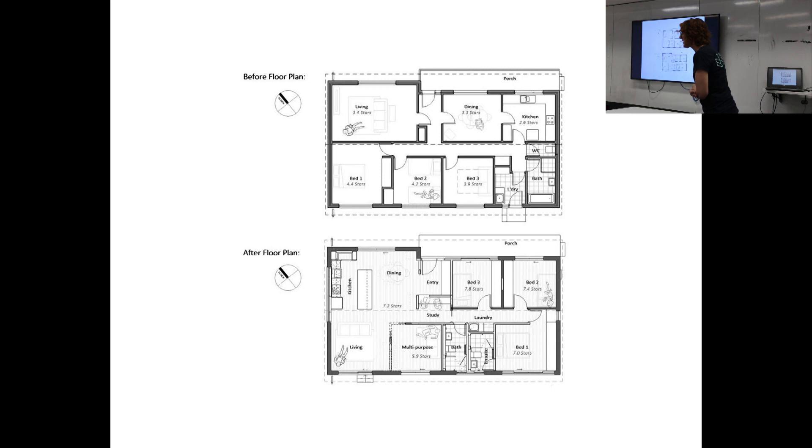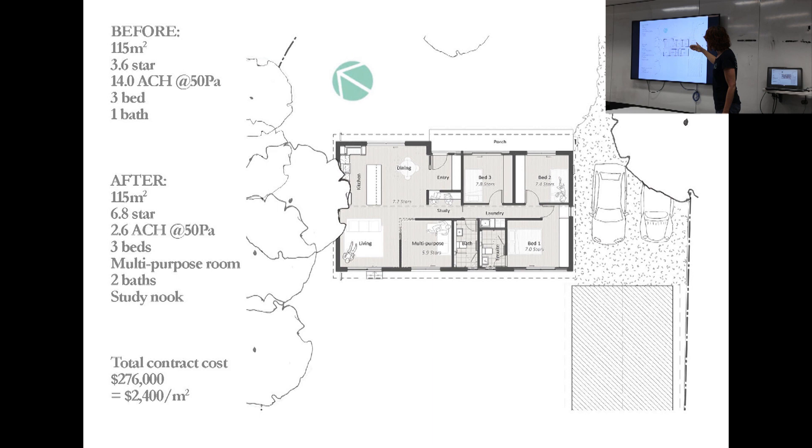What was the budget on this? This ended up being $276,000. They got a new roof. Actually 6.8 stars - they chose to leave out the subfloor insulation for now. 6.8 stars from 3-point-something. It's got three or four bedrooms - the multi-purpose room is designed to close down nicely as an alternative guest bedroom, or as a snug TV room or music room. They got two bathrooms - an en suite and a bathroom. They tucked the laundry into the hallway. So they got: three bedrooms plus a multi-purpose room, two bathrooms, and a study nook. It's fantastic.